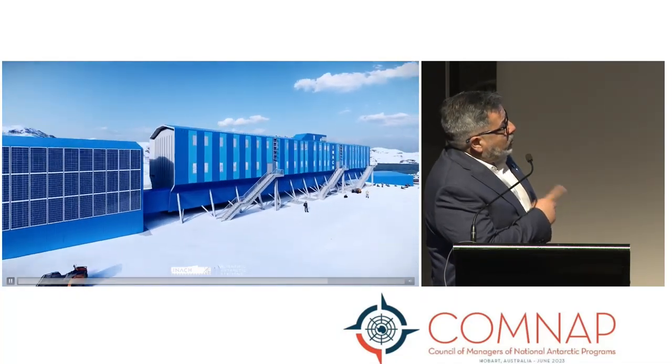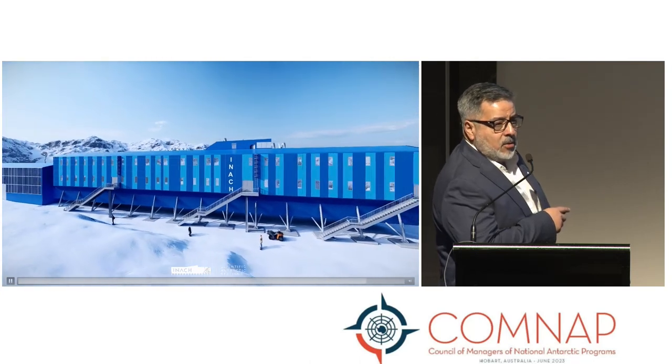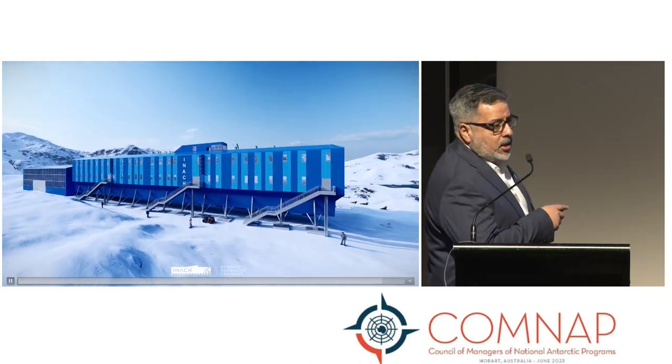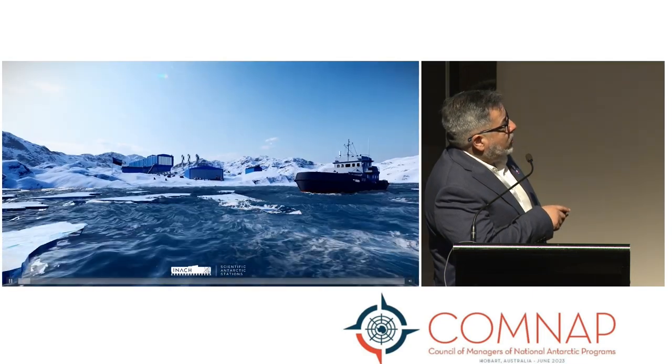The building is completely devoted to science, and the main role of this station will be the study of the climate change dimensions in the area at the northern tip of Marguerite Bay.